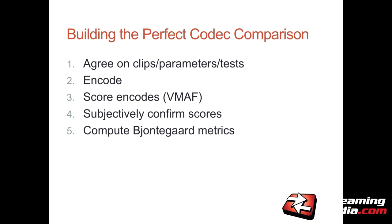Building the perfect codec comparison: you agree on the clips and encoding parameters, you encode the clips, you score the encodes — we're using VMAF because if Netflix uses it, I trust it. Then you subjectively confirm the scores; it's nice to get an objective quality metric but you really do want to spend time looking at the clips to make sure the scores are accurate. And then you compute the BD metric, which gives you a measure of efficiency — how much more efficient one codec is over another.